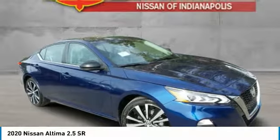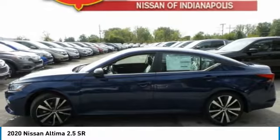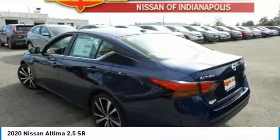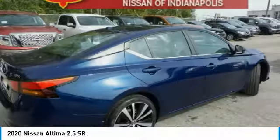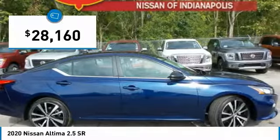The Nissan Altima offers advanced features to make life easier, including push-button ignition, which comes standard. Combine that with a powerful engine, six standard airbags, and over 5,000 quality and performance tests, and you'll see the Nissan Altima is made to drive and built to last — and is priced below $30,000.